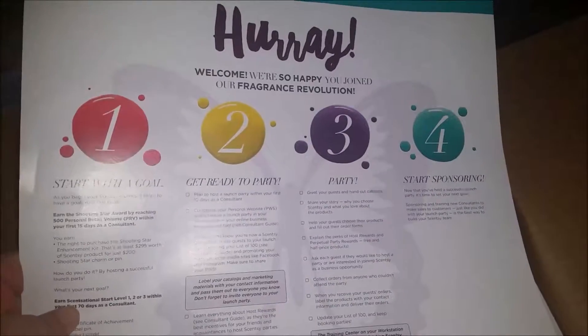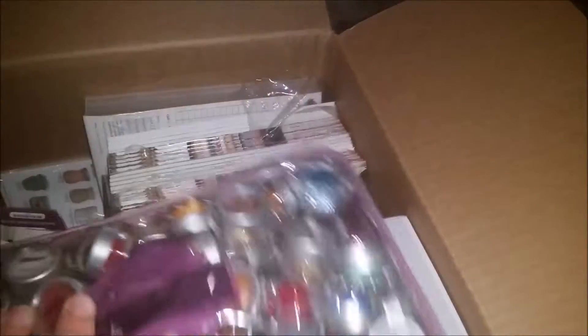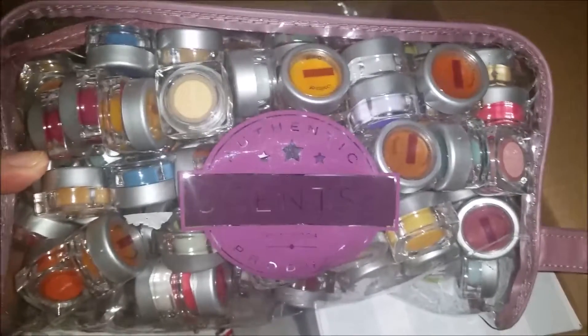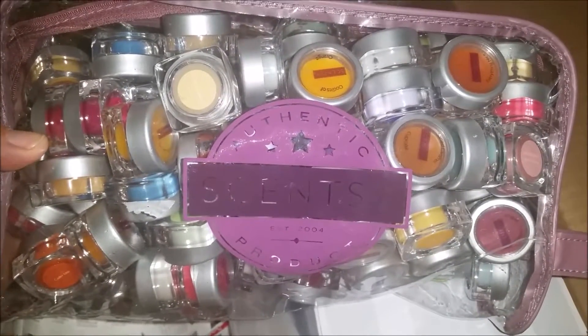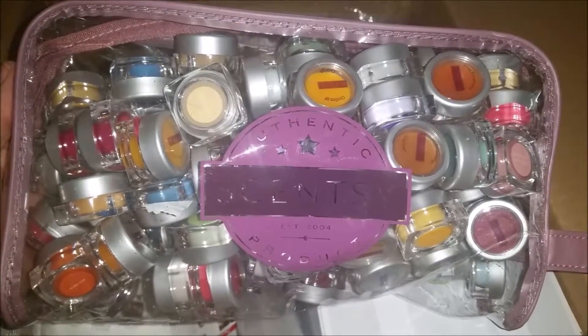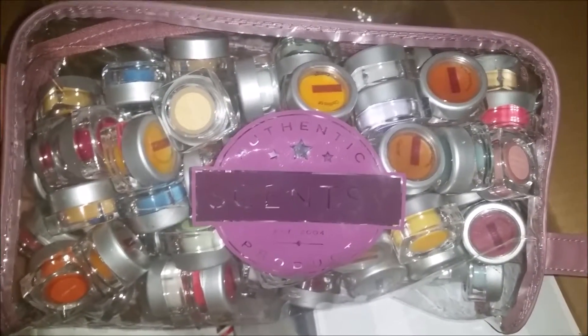So here you go, this came in it. You get your testers, which includes all of the scents including the new fall scents. I'm going to have to do a video on the ones I think are amazing, because I've been through these multiple times and there are five that I pick out without looking at the name every single time. Let me know if you want to see a video on my favorite scents from Scentsy.